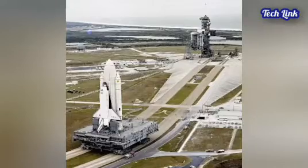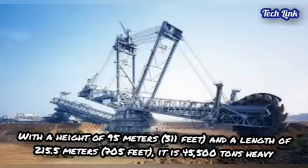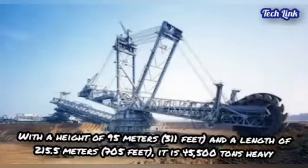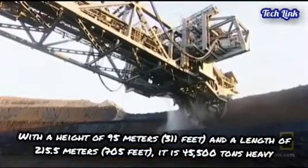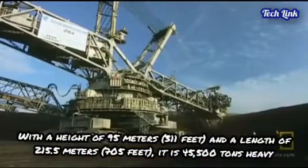It surpassed NASA's crawler-transporter, which carried the Space Shuttle and the Apollo Saturn V launch vehicle. With a height of 95 meters (311 feet) and a length of 215.5 meters (705 feet), it weighs 45,500 tons.